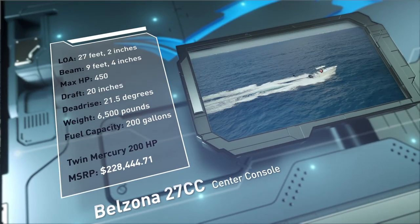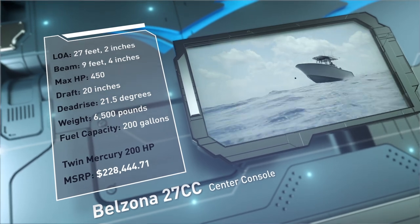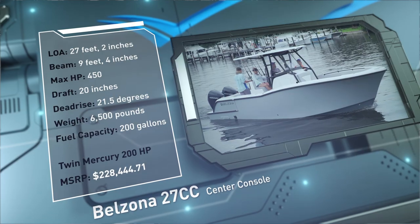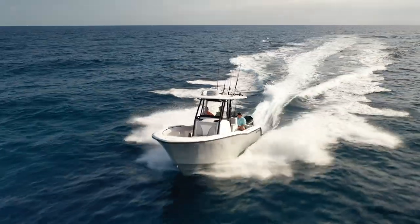Built to keep offshore anglers comfortable, she has a draft of 20 inches, a dead rise of 21.5 degrees, a weight of 6,500 pounds, and a fuel capacity of 200 gallons. Now let's hear more from our hosts.